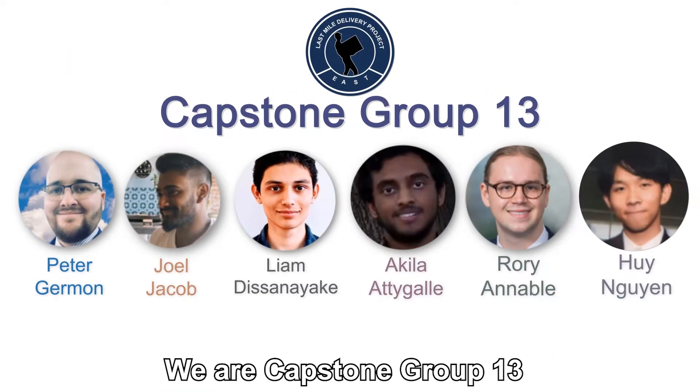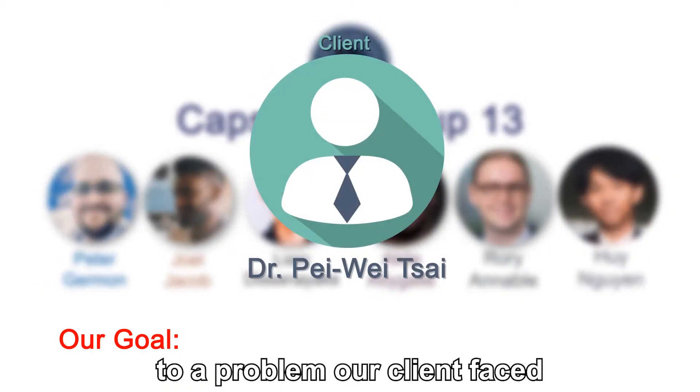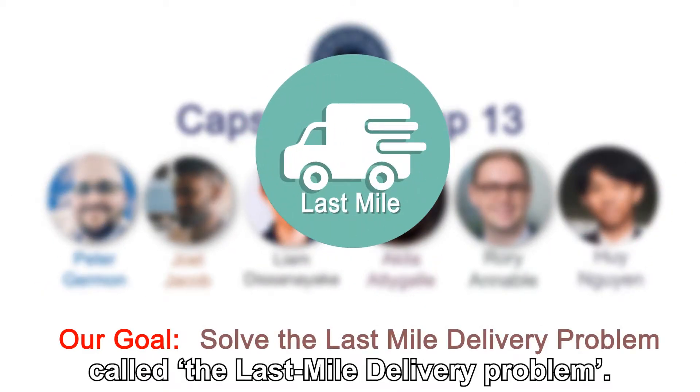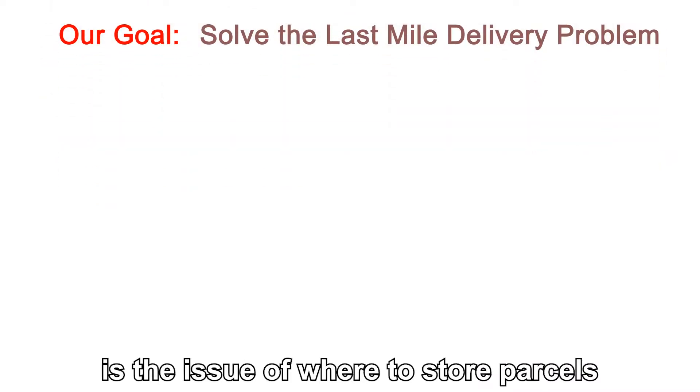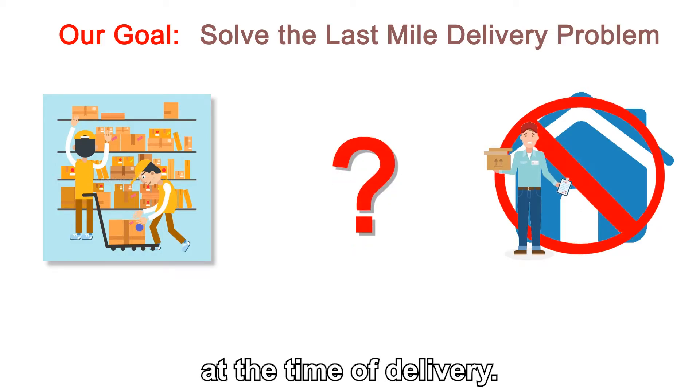Hello, we are Capstone Group 13, and our goal for this year was to create a solution to a problem our client faced, called the last mile delivery problem. The last mile delivery problem is the issue of where to store parcels if the user is not at their home at the time of delivery.